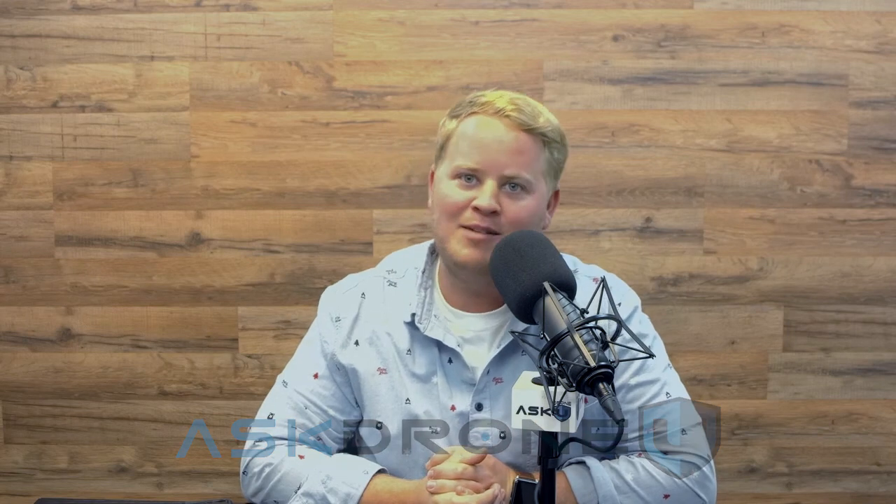Hey everyone, and welcome to another awesome episode of Ask Drone You. My name is Paul, and I have the pleasure of having Mr. Kevin Morris from the FAA on the show today. Welcome, Mr. Morris. How are you doing today? I'm doing well. Thanks, Paul, for having me on again. I really appreciate having you on. You are a fundamental master of FAA knowledge.